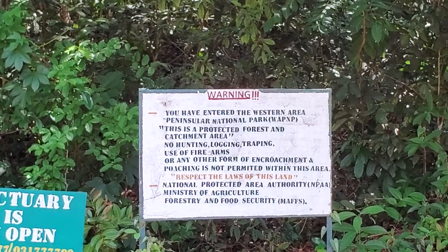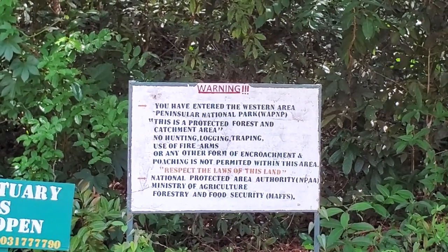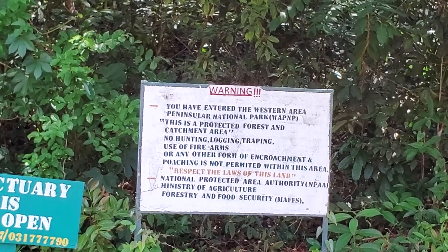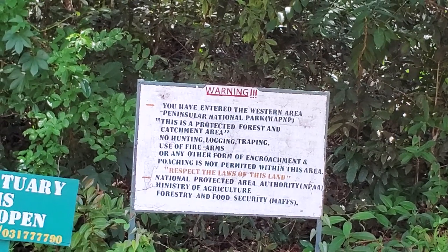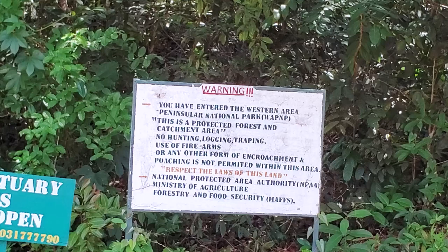Warning: You have entered the Western Area Peninsula National Park. This is protected forest and catchment area. No hunting, lodging, trapping, use of firearms, or any other form of encroachment and poaching is permitted within this area.